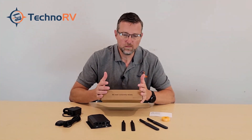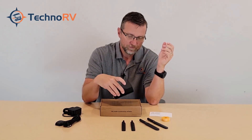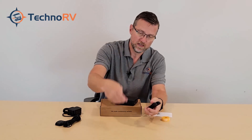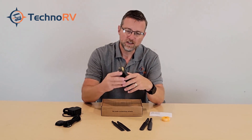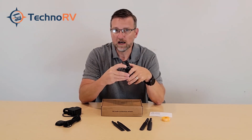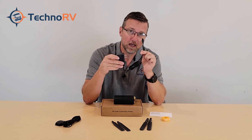I've gone ahead and unloaded the box to show you what's inside. You get the main unit, two cellular antennas, and two Wi-Fi antennas for the 2.4 and 5 gigahertz channels. They also upgraded this unit from a barrel-style power connector to a 4-pin Molex connection, which snaps in securely. The unit comes with an AC power supply with the 4-pin Molex on the end.